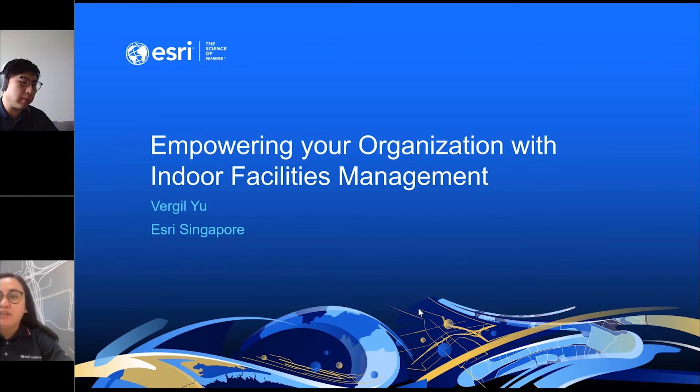Virgil graduated with a bachelor's degree in business administration, specializing in accounting and management information systems, as well as a master's degree in applied business data analytics from Boston University in Massachusetts. His background in public accounting, coupled with big data training, enabled him to tailor and design GIS solutions with a specific focus on value-driven data analytics for the commercial market. We will be talking about several ways on how we can empower your organizations within their facilities management.